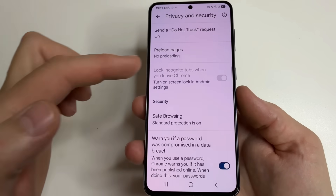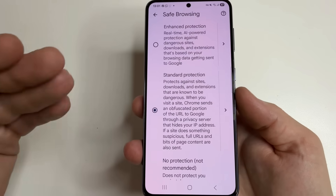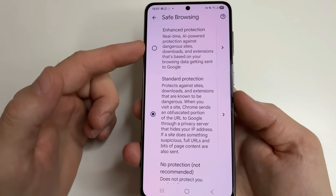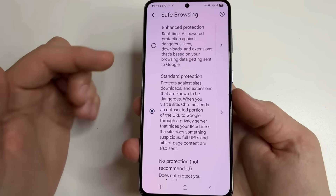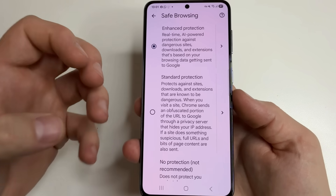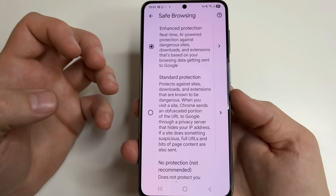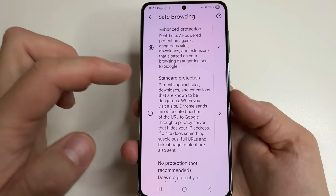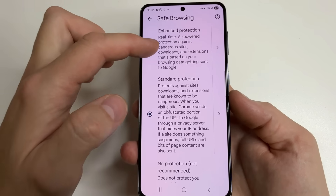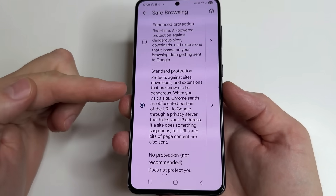Further, tap back and scroll down to the Security section. Here we can see the Safe Browsing feature. Open it — by default, Standard Protection is selected. To improve protection, you can select Enhanced Protection. But if you choose Enhanced Protection, you get better security against viruses and malware, however the browser will send more data to Google for analysis, which is not good for privacy. So you must choose: if privacy is important to you, choose Standard Protection; if you want the best protection against malware, choose Enhanced Protection. But don't choose No Protection as it is not safe. The best choice for most users will be Standard Protection.